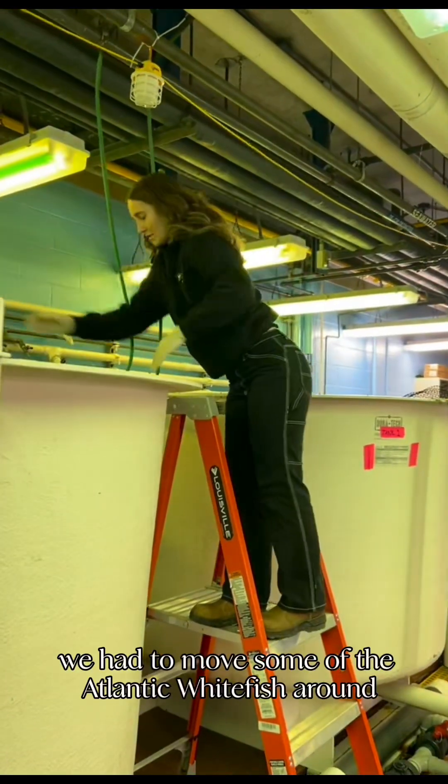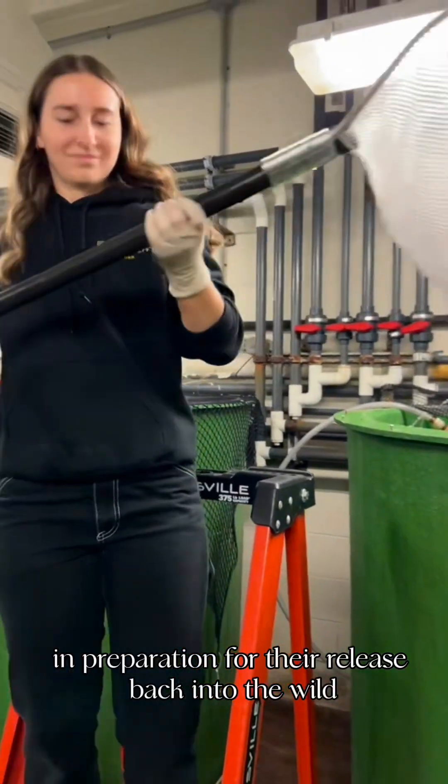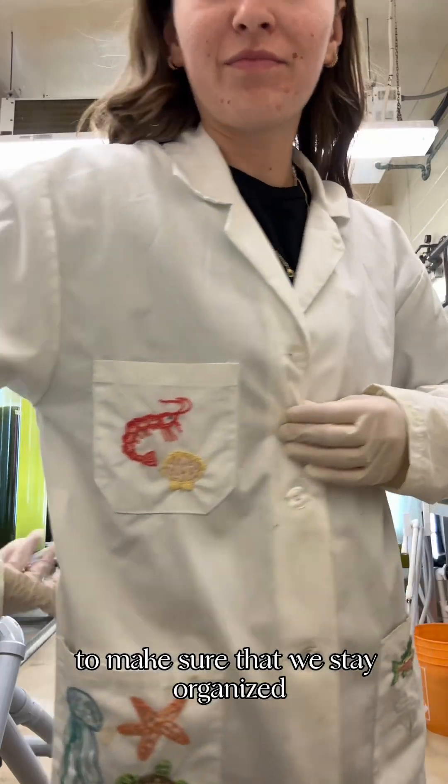Today, we had to move some of the Atlantic whitefish around into different tanks in preparation for their release back into the wild this spring. I also check my emails and add any notes to our spreadsheets to make sure that we stay organized.